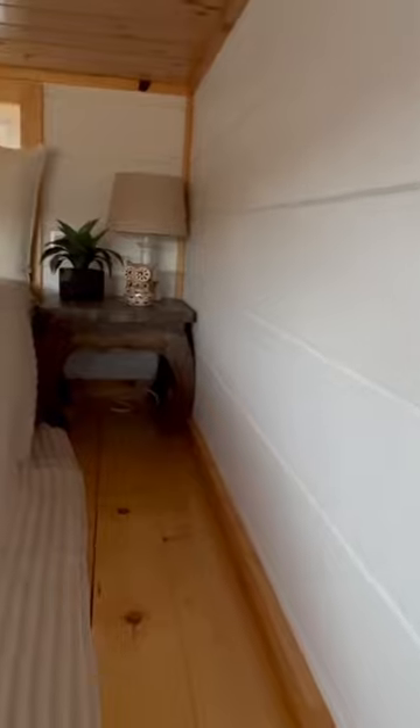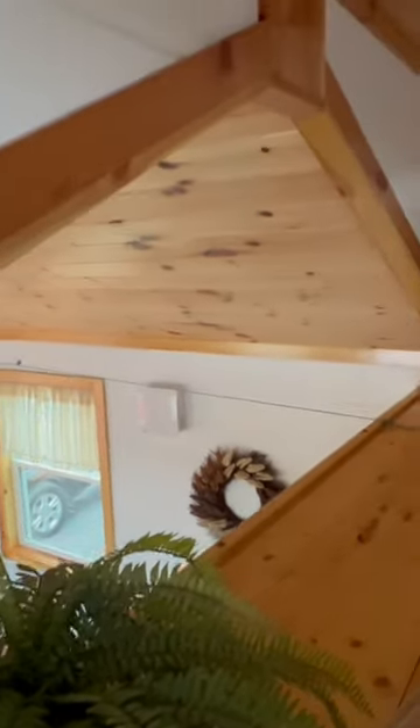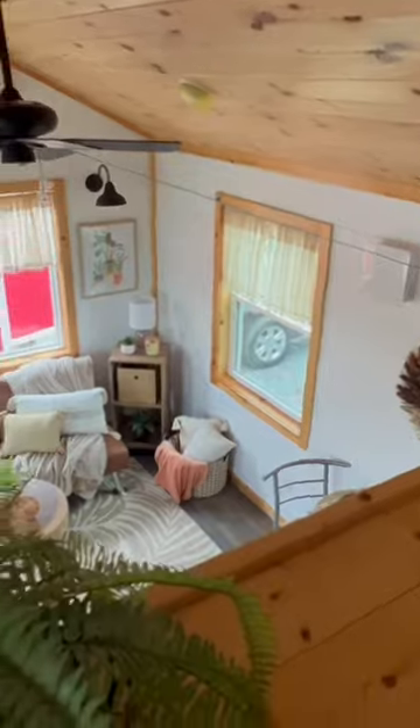This is a queen size bed and you can see the room on each side — plenty of room. This loft is about eight by eight, which is 96 by 96 inches. Some people put a little barrier here, like a small screen or something, but you don't have to.